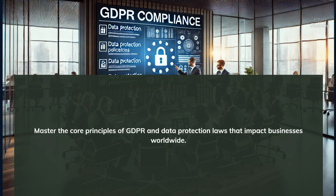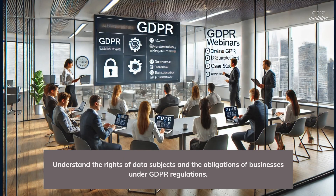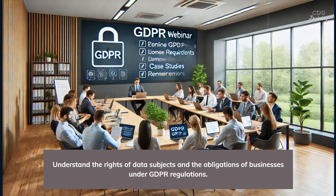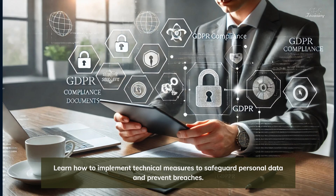Master the core principles of GDPR and data protection laws that impact businesses worldwide. Understand the rights of data subjects and the obligations of businesses under GDPR regulations. Learn how to implement technical measures to safeguard personal data and prevent breaches.